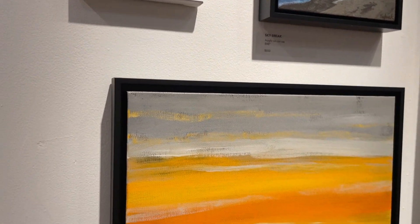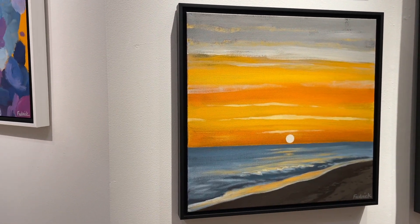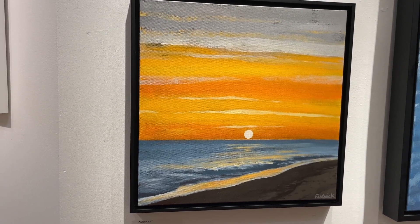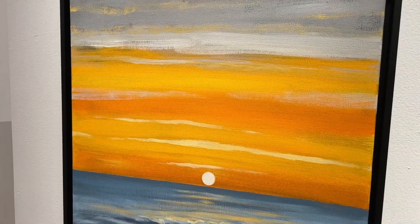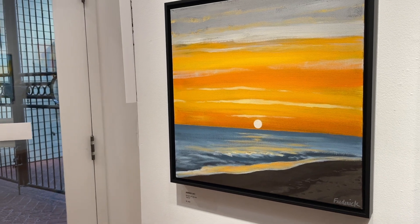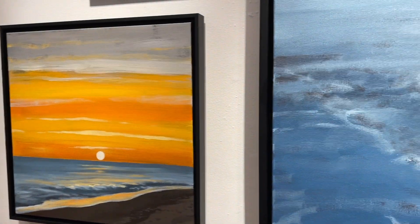This one is larger, it's 16 by 16, and it's called Amber Sky. It's kind of simple and graphic but I love the rich color that I pulled off in this one. It's called Amber Sky.